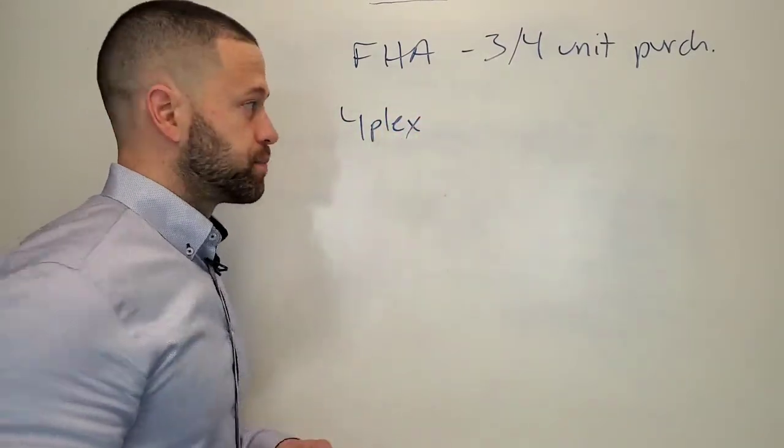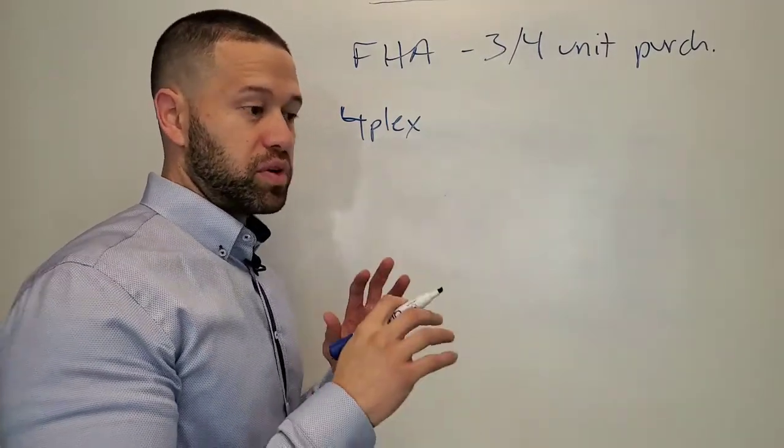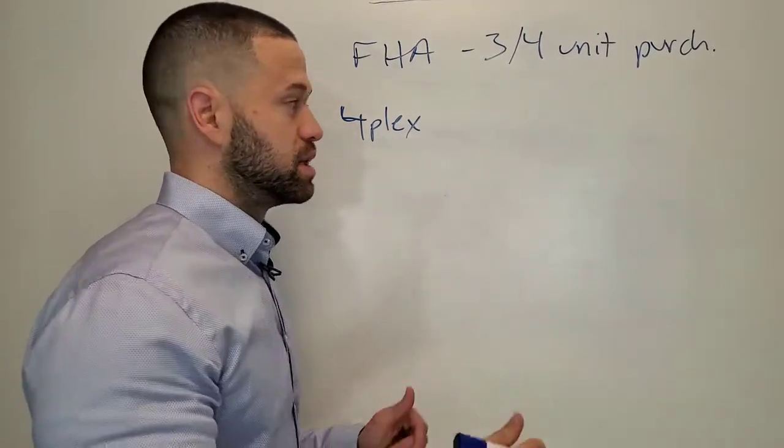Let's say you're buying a fourplex, and your monthly payment — because you're putting down three and a half percent — your monthly payment is going to be $4,000.